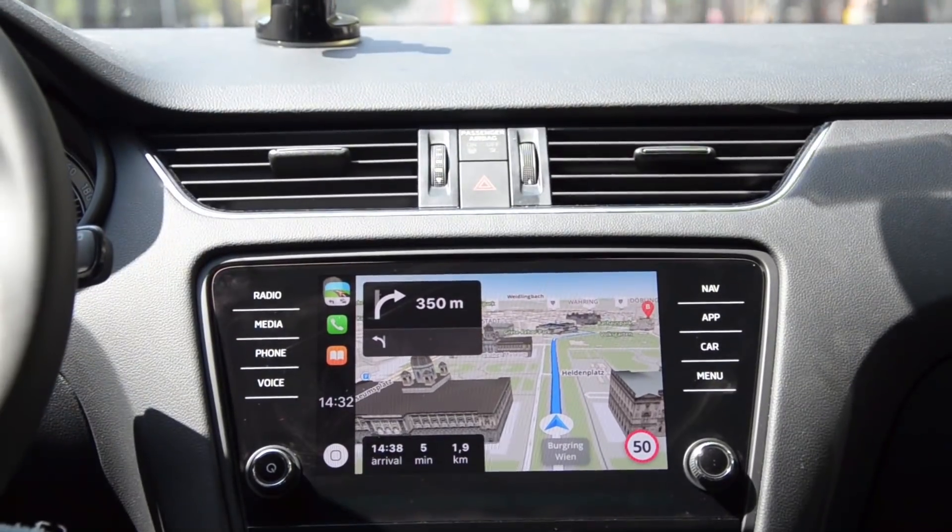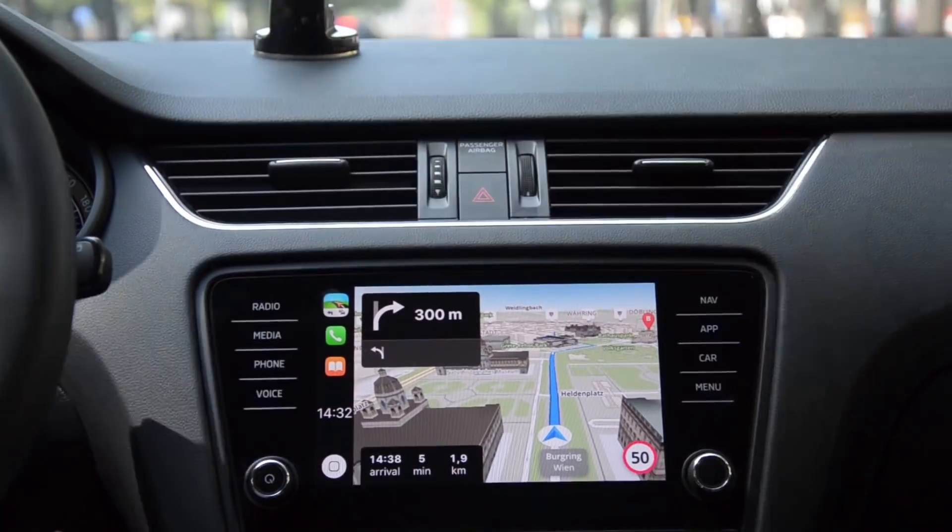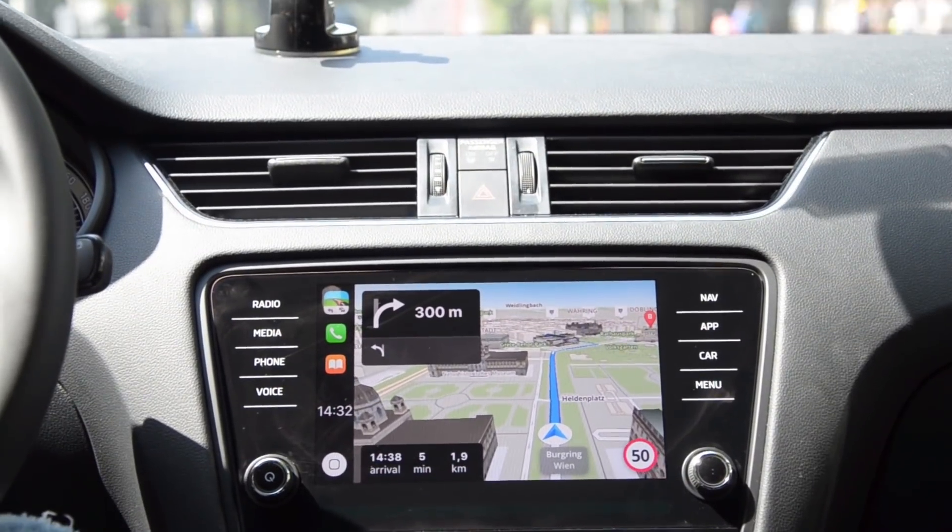All around us you can see all these beautiful 3D model buildings. You can come across more than a thousand of them in our navigation all over the world.